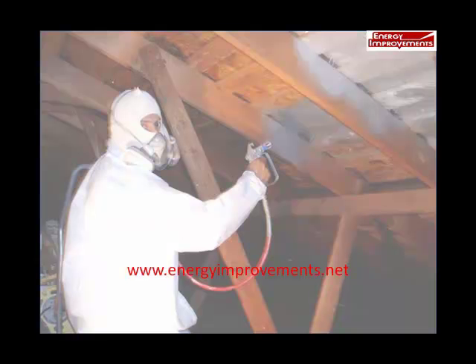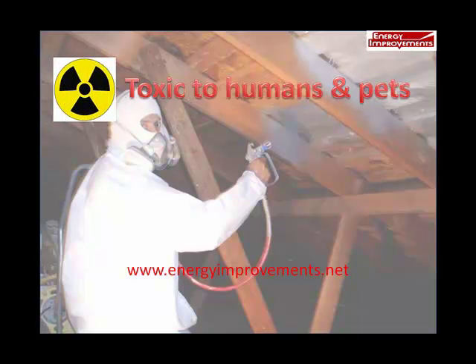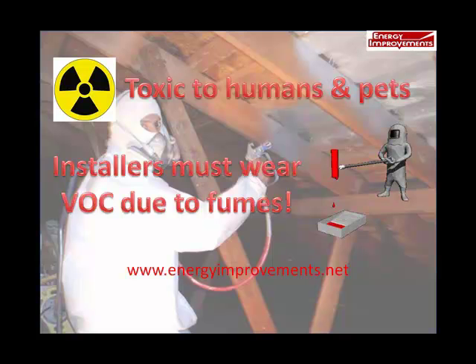Another concern about sprays and coatings are the toxic fumes. During the installation, homeowners are told to leave for the day and make sure that no pets are at home, and to keep the air conditioner off all day so the fumes don't spread throughout the house. In fact, during installation, the installers must wear a VOC respirator in order to breathe and not be at risk. Long-term health problems are yet to be seen from this type of product application.